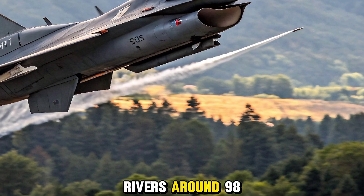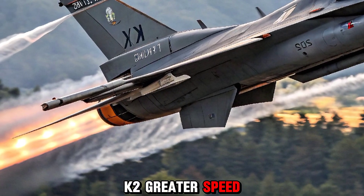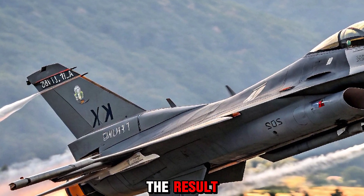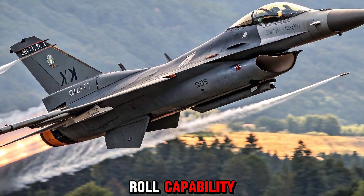This new engine delivers around 98 kN of thrust, giving the MK2 greater speed, higher altitude performance, and an improved thrust-to-weight ratio. The result: better dogfighting ability, longer range, and a true multi-role capability.